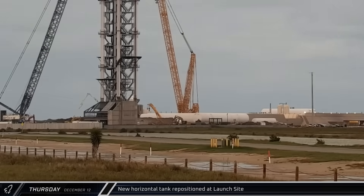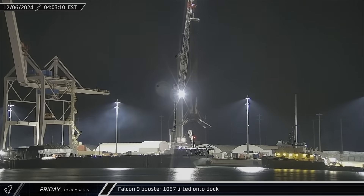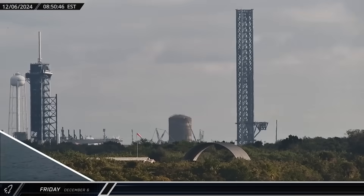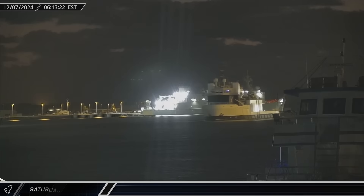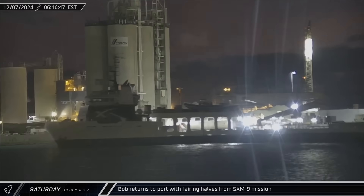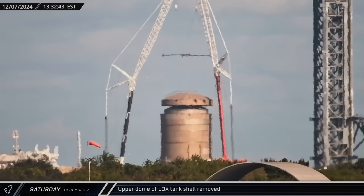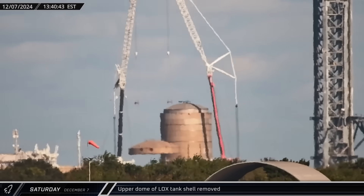This week at the Cape, Friday saw Falcon 9 booster 1067 lift off of A Shortfall of Gravitas and set down at the docks. Cygnet Warhorse 1 towed A Shortfall of Gravitas back out to sea just three hours later to support the Starlink Group 12-5 mission. Adjusting to SpaceX's ever-changing plans, crews began scrapping the liquid oxygen tank at historic Launch Complex 39A. SpaceX's support ship Bob returned to port on Saturday carrying both fairing halves from the Sirius SXM-9 launch. Cygnet Warhorse 3 returned with Just Read the Instructions and booster 1076 from the Sirius launch a few hours later. A two-crane tandem lift was used to remove the upper dome of the liquid oxygen tank shell, which will probably be replaced with commodity storage tanks similar to those seen at Starbase.